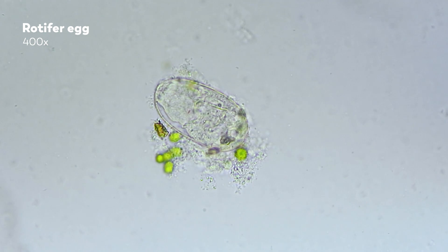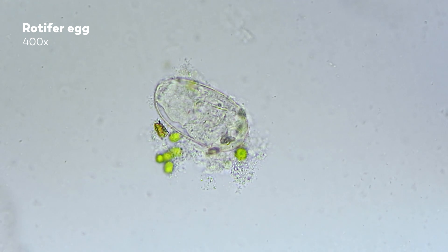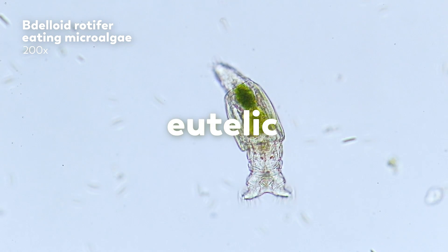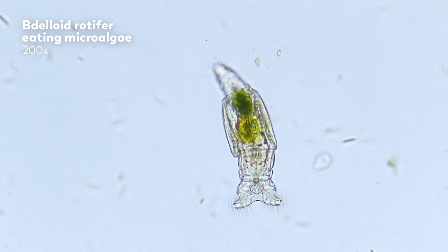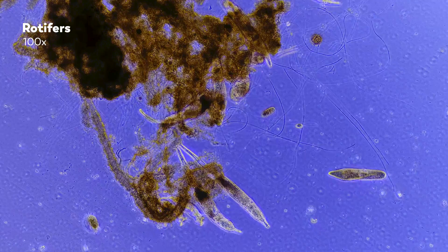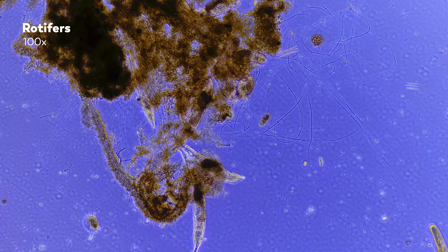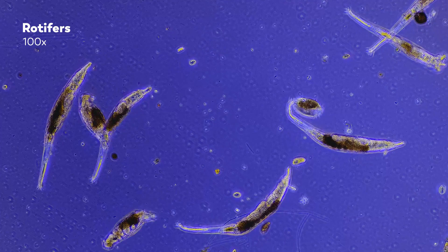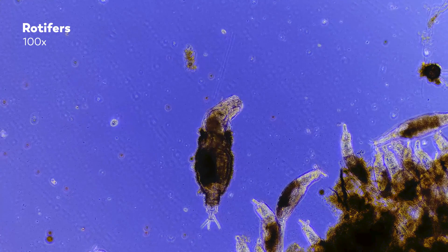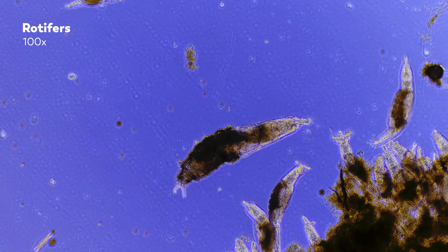Some rotifers reproduce strictly through parthenogenesis, a form of asexual reproduction, while others use both asexual and sexual reproduction. Either way, rotifers are eutelic, which means that from the moment they are born, they will have a fixed number of cells in their bodies for the rest of their life. For most rotifers, that number is around a thousand cells. And for the rotifer to grow, the cells themselves, which cannot divide, have to get bigger. About a quarter of the cells in a rotifer's body are dedicated to its nervous system, which lets the rotifer process its surroundings and respond accordingly.